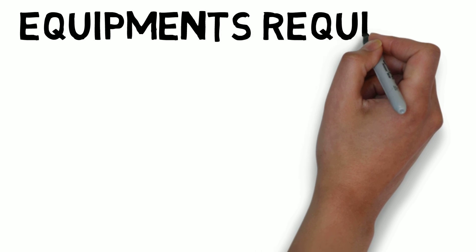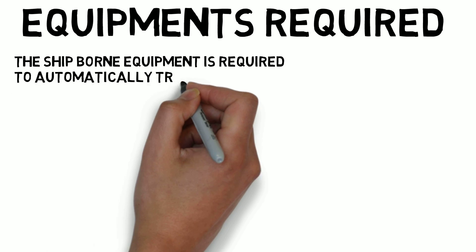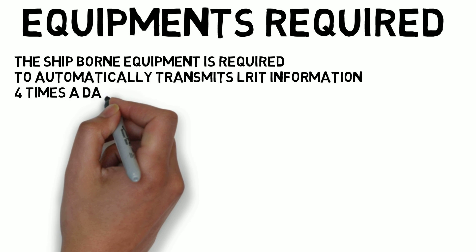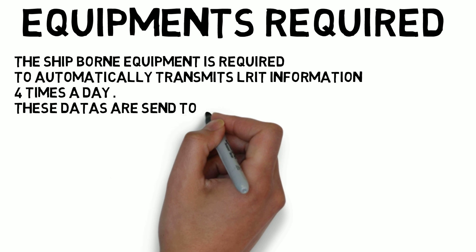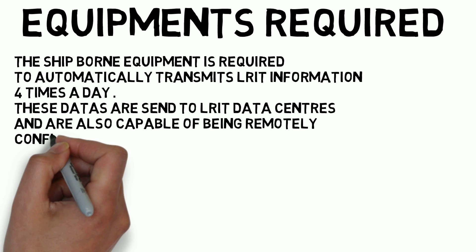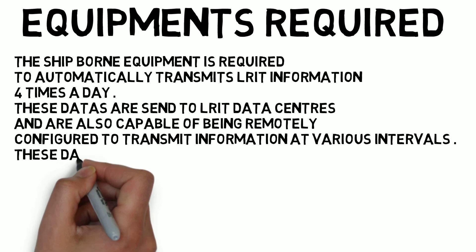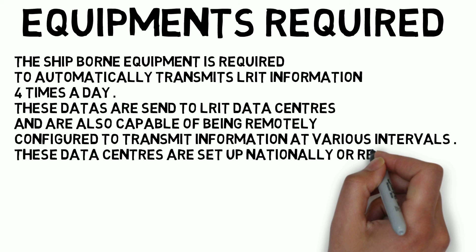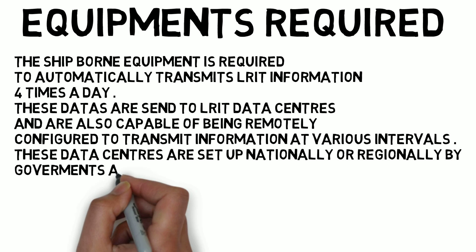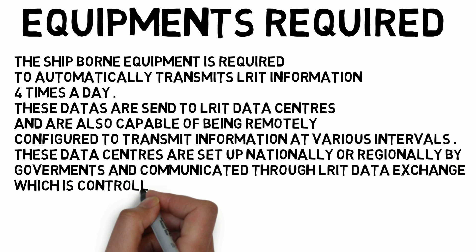Now let us see the equipment required for LRIT. The ship-borne equipment is required to automatically transmit LRIT information four times a day. This information is sent to LRIT data centers and the equipment is also capable of being remotely configured to transmit at variable intervals. These data centers are set up nationally or regionally by governments and communicate through an LRIT data exchange that is monitored and controlled by IMO.